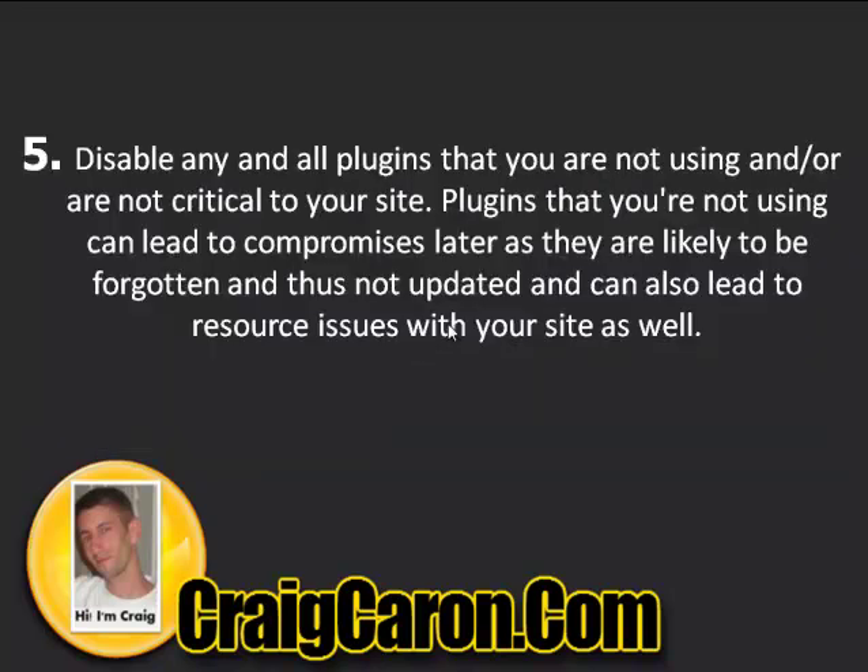Number five: disable any and all plugins that you're not using or that are not critical to your site. Plugins you're not using can lead to compromises later, as they are likely to be forgotten and not updated, and can also cause resource issues. If you're not using a plugin in WordPress, just delete it — that's the easiest way. And make sure that all remaining plugins are kept updated.